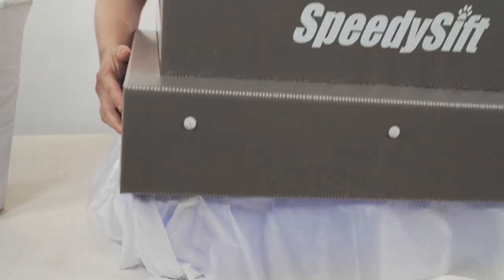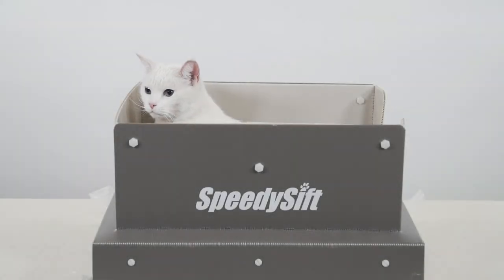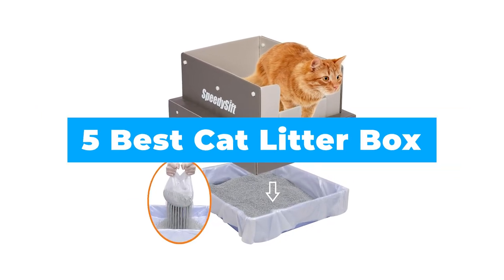Cat owners know how finicky felines can be about where they relieve themselves. To keep your home clean and fresh smelling and avoid messes, you'll want to select a litter box carefully. With these things in mind, we have created a guide video of the five best cat litter boxes on the market.